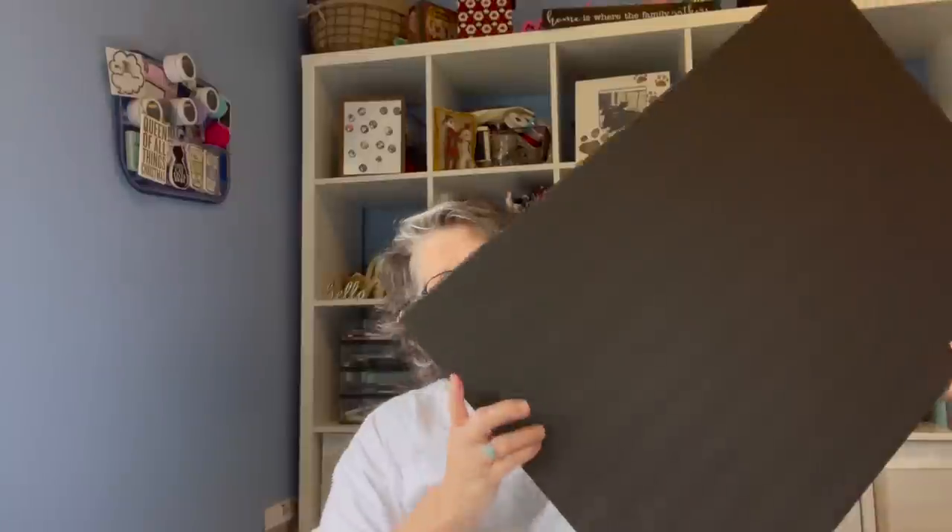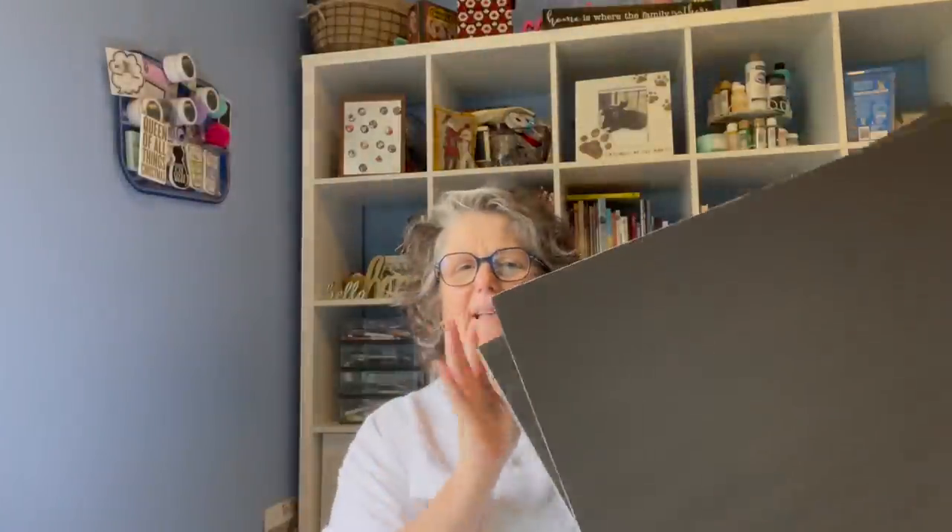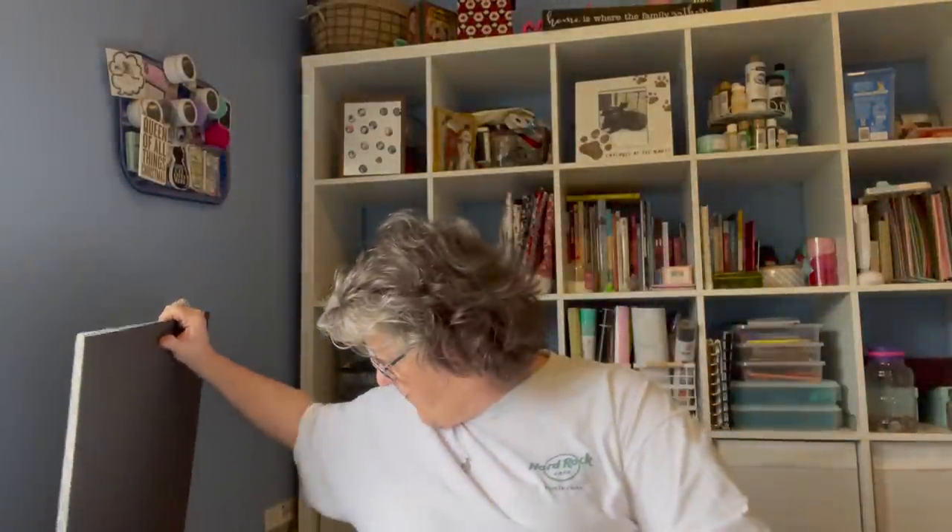I grabbed two foam core boards in black. I haven't been able to find them, and I have a project coming up for an advent calendar and I needed those. I wasn't able to find them at my local store, so when I saw them, I just grabbed them.